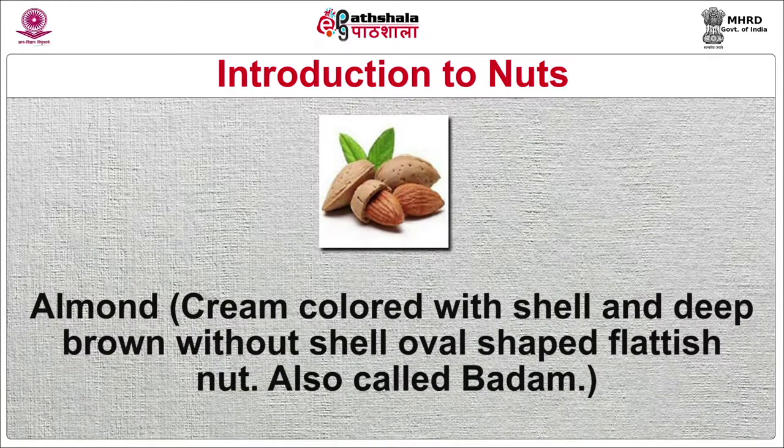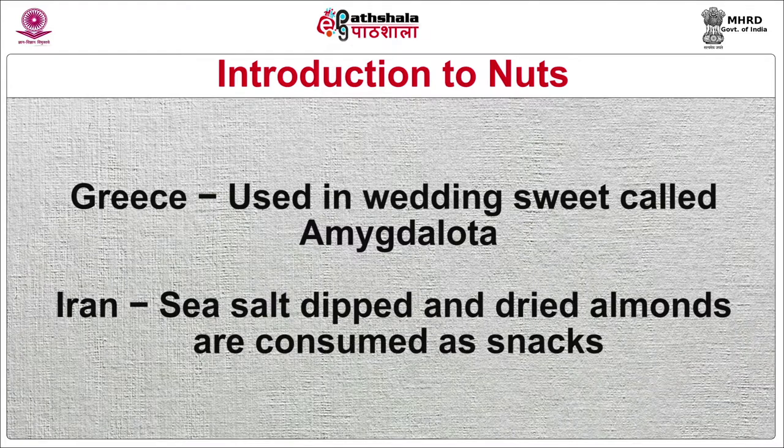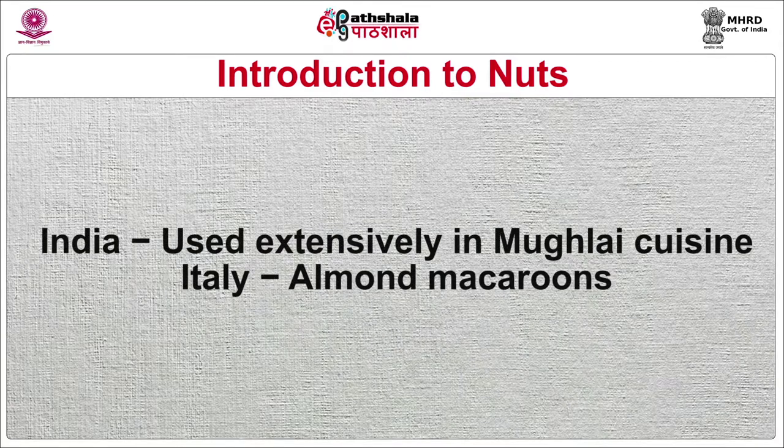Almond is cream colored with shell and deep brown without shell — an oval-shaped, flat-edged nut, also called badam. Can be consumed roasted, salted or spiced as a snack. They are blanched to remove the coat and are used in Indian royal gravies and biryanis. Also used in falooda — a dessert made of vermicelli cooked in milk — and shrikhand, a dessert made of hung curds. Used as an additive to cereals, cakes, ice creams and pastries. In Greece they are used in a wedding sweet called amygdalota. In Iran, sea salt-dipped and dried almonds are consumed as snacks. In India, used extensively in Mughlai cuisine. In Italy, they prepare almond macaroons.